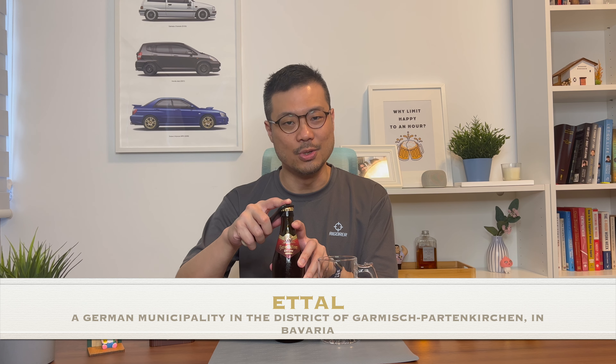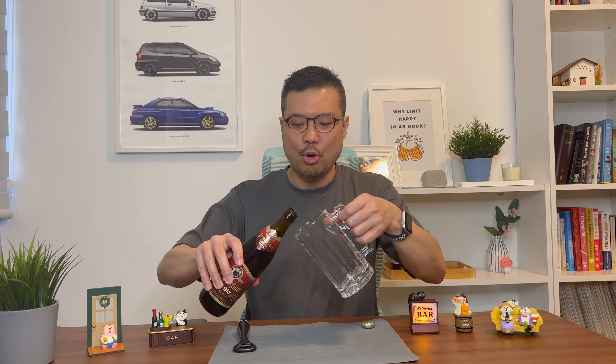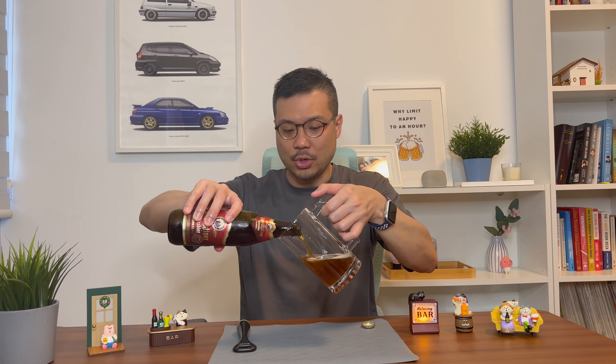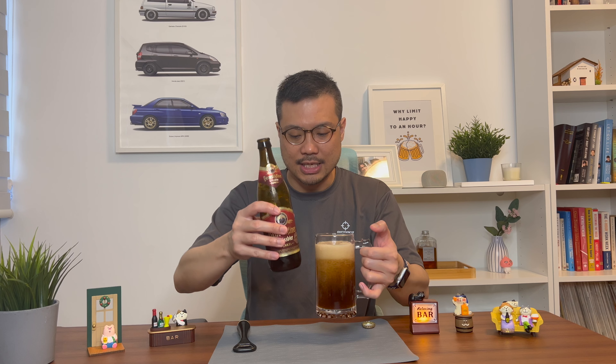Let's see how the beer looks, smells, and tastes. As usual, when I pour my beers, I like to pour it in such a way that the foam appears in the glass, not in my stomach. This is not going to contain the full 500ml, so I'm just going to pour it as much as possible. And as you can see, beautiful bubbles here, plus a nice head of foam.